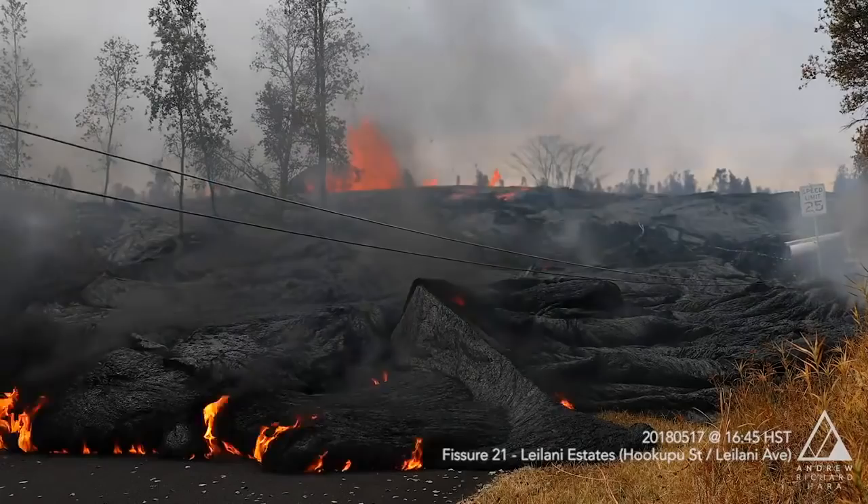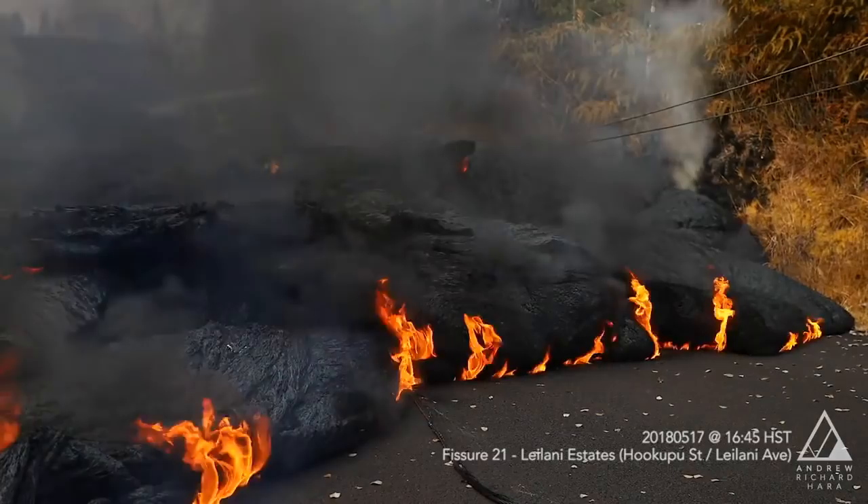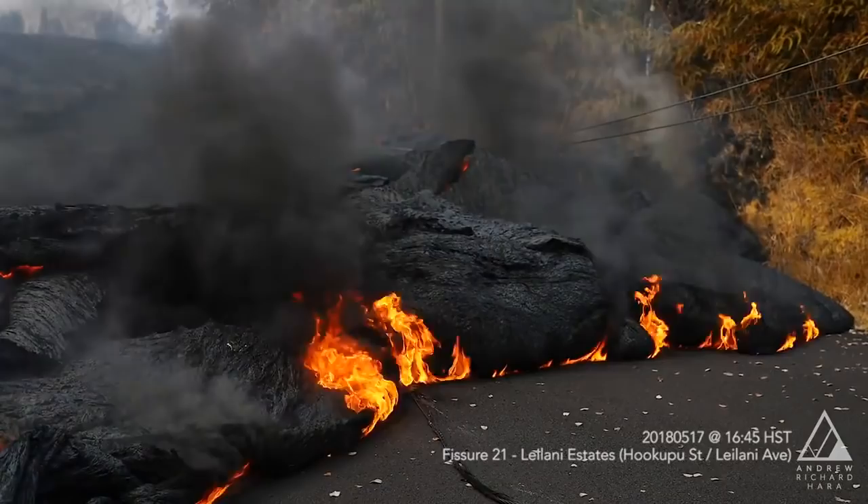Another thing that's happened is that we've gotten some chemical analysis done of the lava that came out of fissure 21, and all signs indicate that we are now seeing magma that came down from the summit and Pu'u'ō'ō entering into the system.